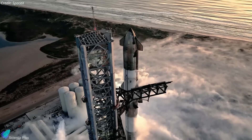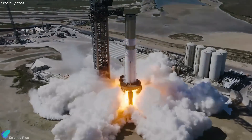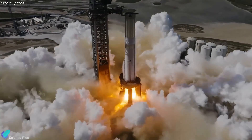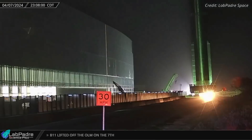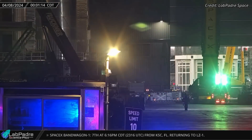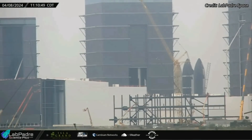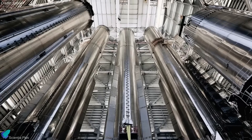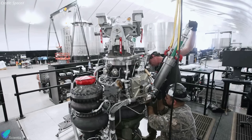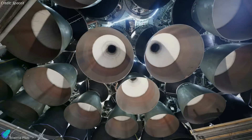Preparations for Starship's fourth integrated flight test are in the final stages. Super Heavy Booster 11, after completing its powerful full-duration 33-engine static fire test, returned to the production site last Sunday night. Upon arrival, the booster was moved inside the megabay and subsequently lifted and placed atop a processing stand inside the building. The booster will undergo inspections, checkouts, and assembly verifications inside the megabay in the upcoming days to ensure all systems are in optimal condition.